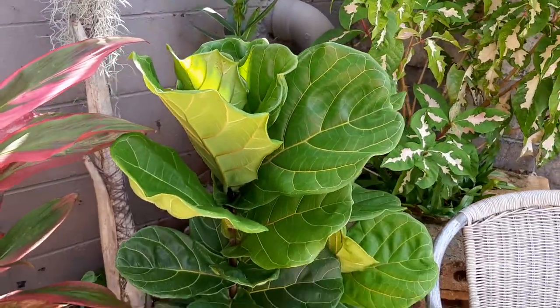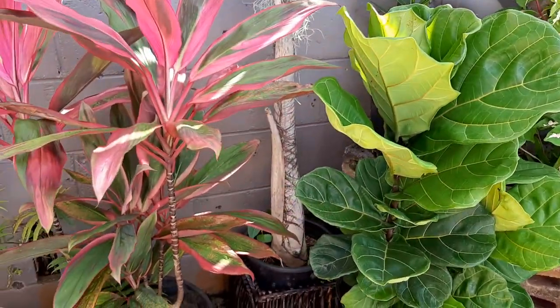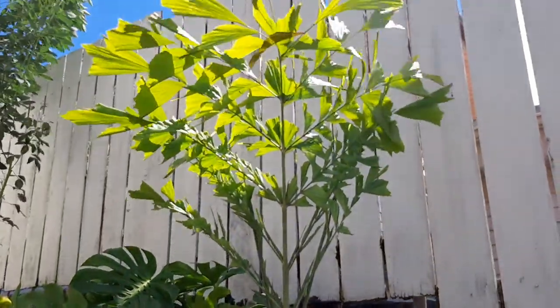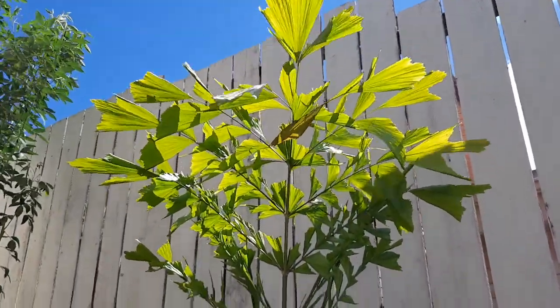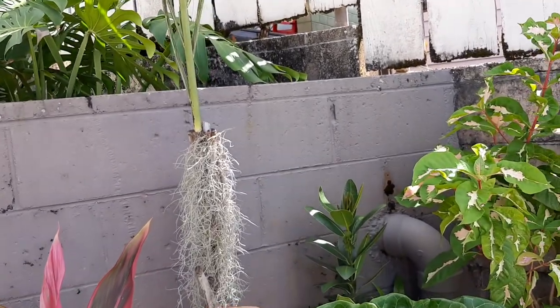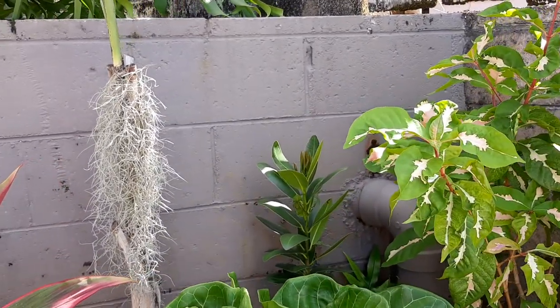Before we get over there, I have just a couple things in pots. Here's a fiddle leaf fig, and behind it is a fishtail palm that I took as a cutting from our huge one in the front — and it's growing, which is great.